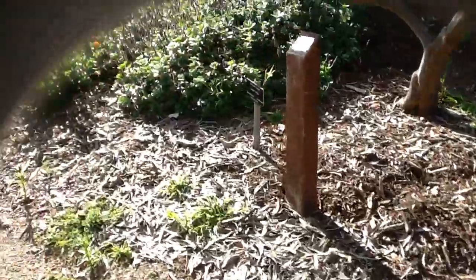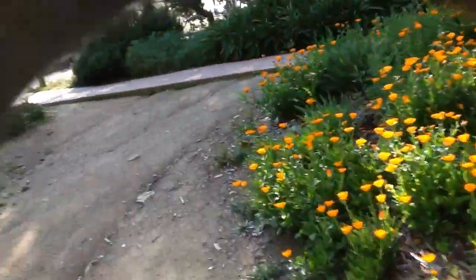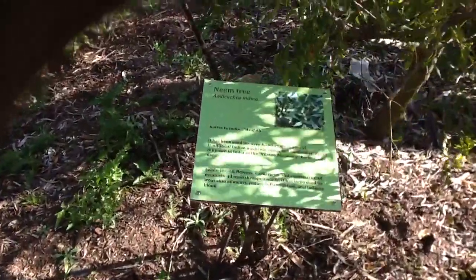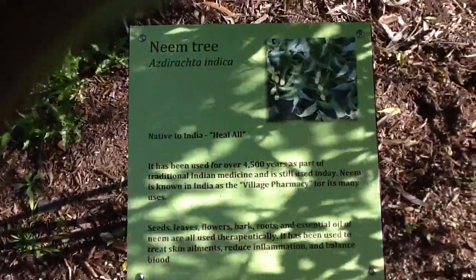We're coming around to the part where I started. There's one more sign here — this is a neem tree, which is also really good for you. I'll try to get it where you can see what it says. Then there's one final sign, but I missed number one so I'm not sure what it was.